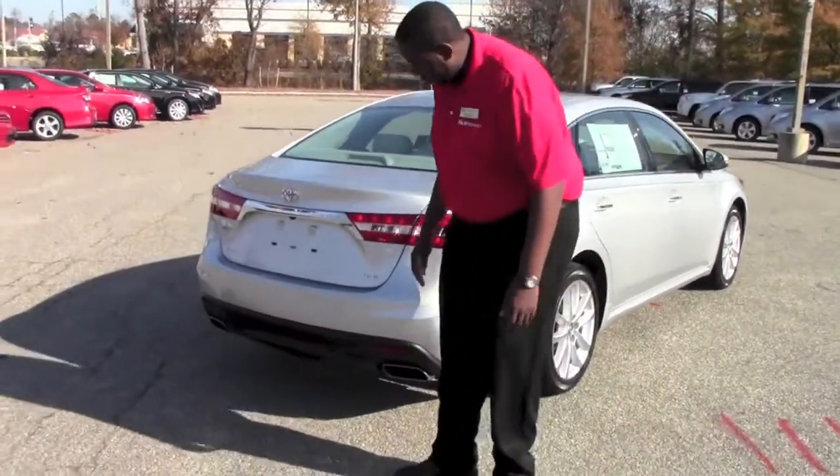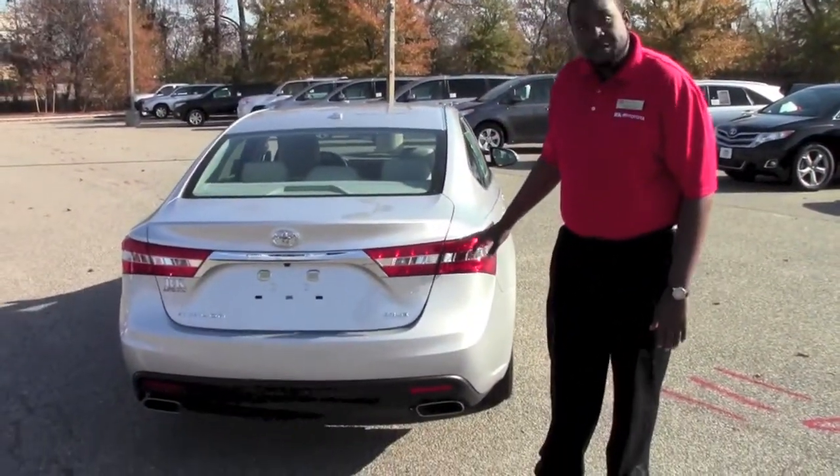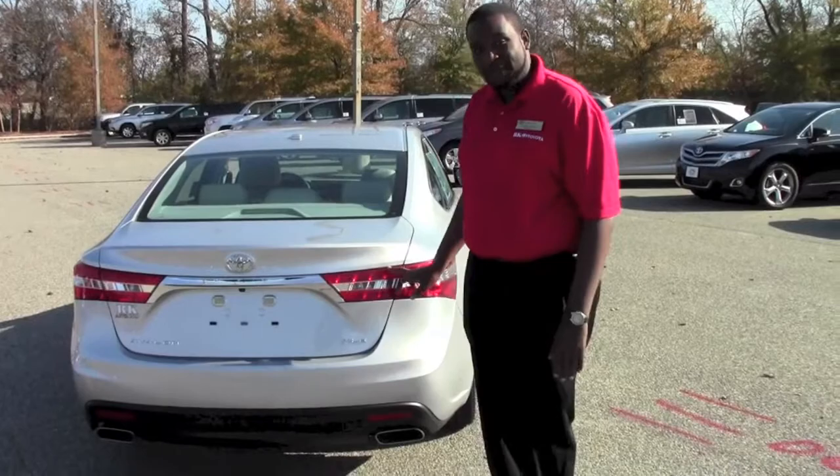Coming around the back of the vehicle, you have your chrome-tipped exhaust that helps with the backflow of the vehicle. With this 3.5-liter V6 engine, it produces 268 horsepower — a very powerful and smooth ride.